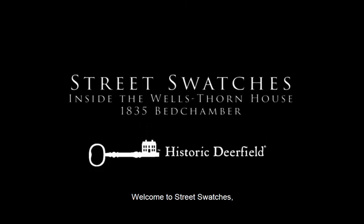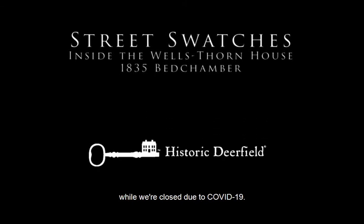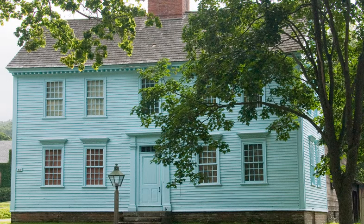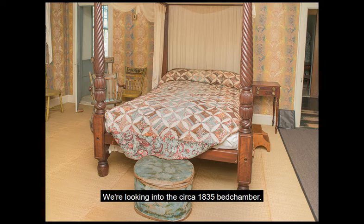Welcome to Street Swatches, historic Deerfield's way to keep you connected with its fashion and textile collection while we're closed due to COVID-19. In our final post of the four-part series on domestic textiles seen in the Wells Thorn House, we're looking into the circa 1835 bedchamber.